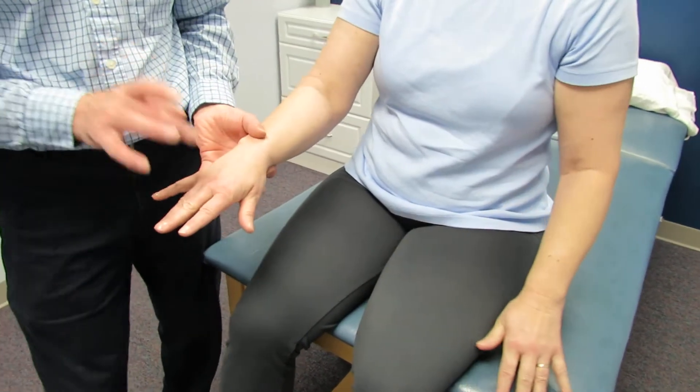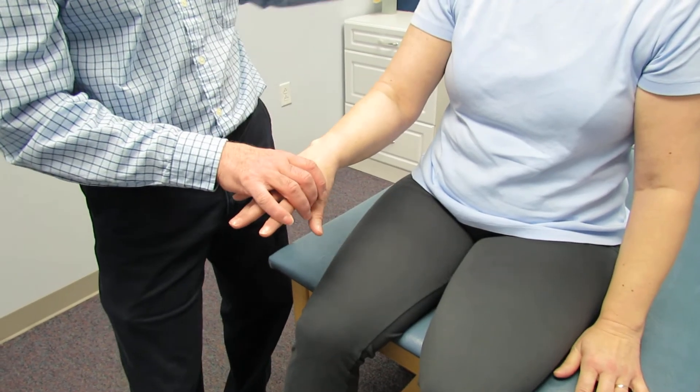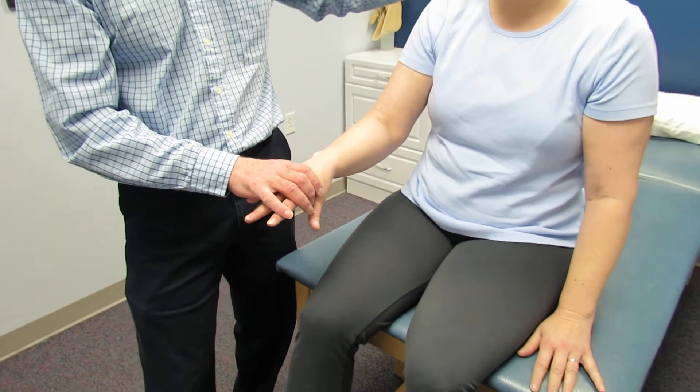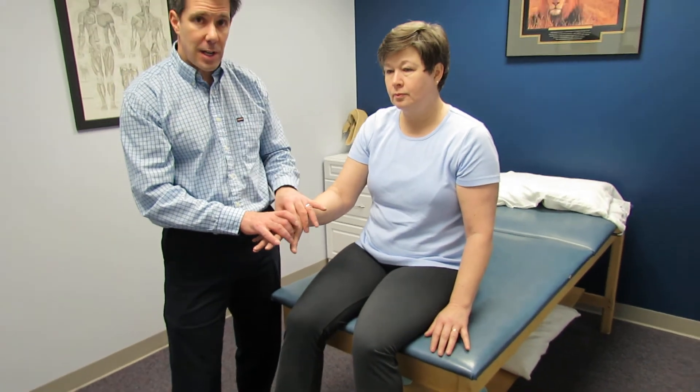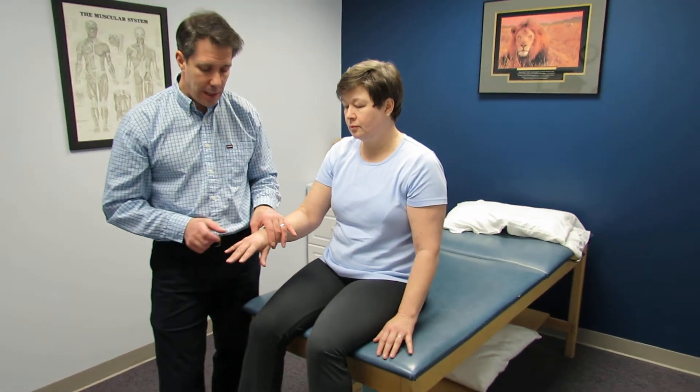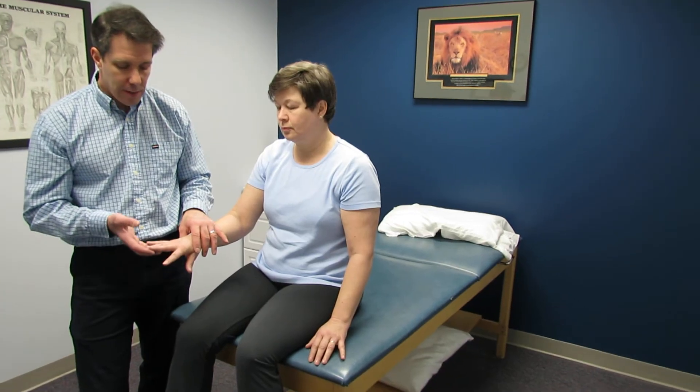With intrinsic hand weakness like this we have to be wondering about a T1 nerve root compression. The MRI confirmed that she does have a fragment in the T1 foramen causing compression.